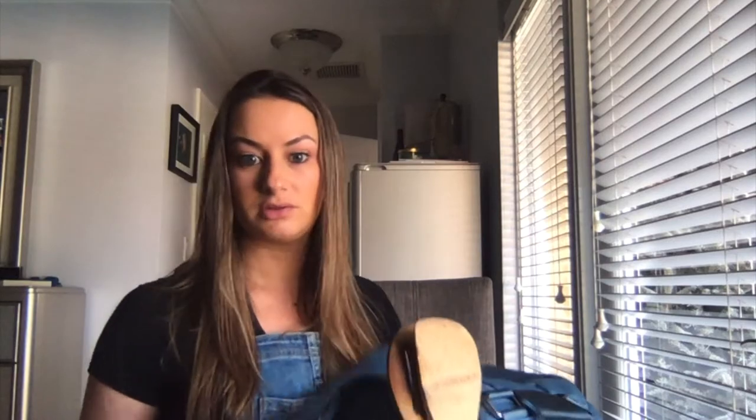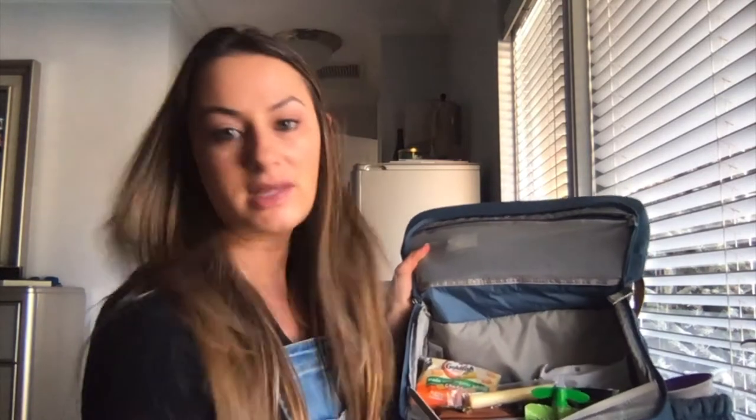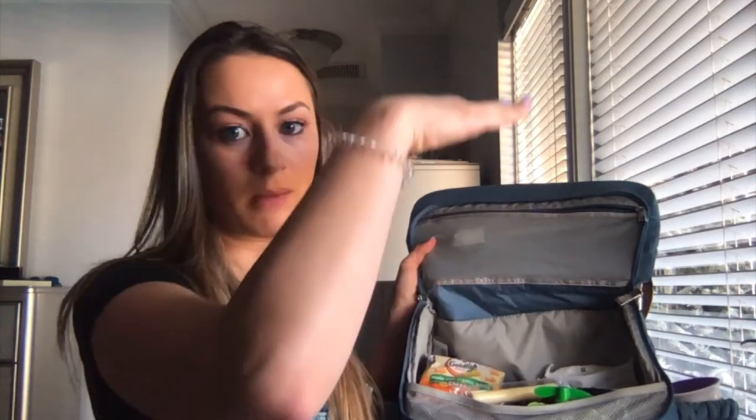I'm still getting used to how to use this, so if you see me struggling, that's why. But when you open it up, this setup is so much easier. You can see everything that's in your bag versus the Fawn Design, where everything tends to pile up on top of each other and when you need something it's always at the bottom of the bag — always.